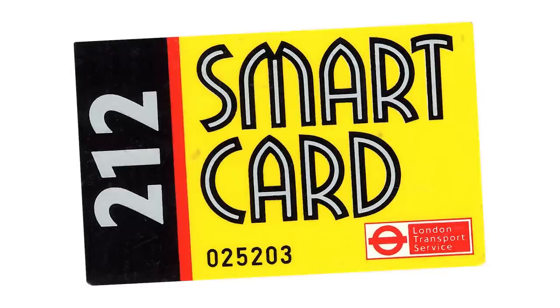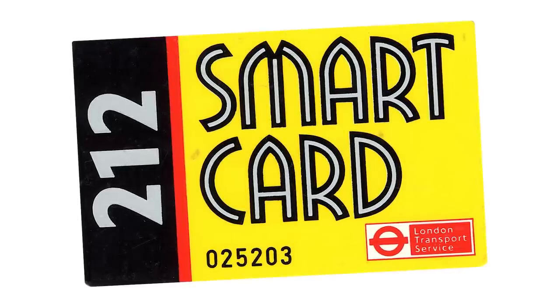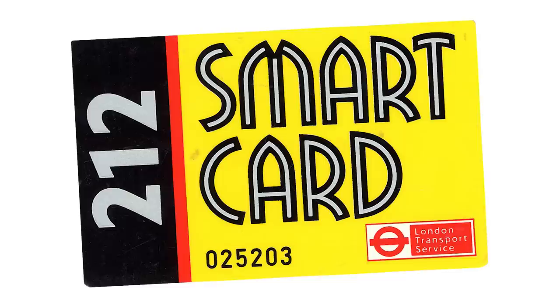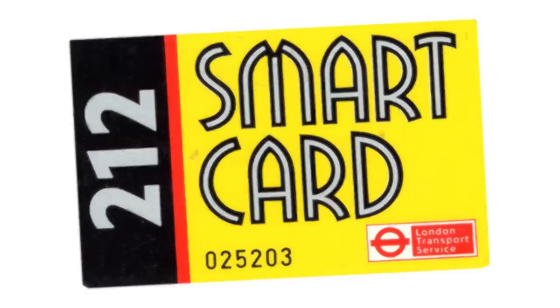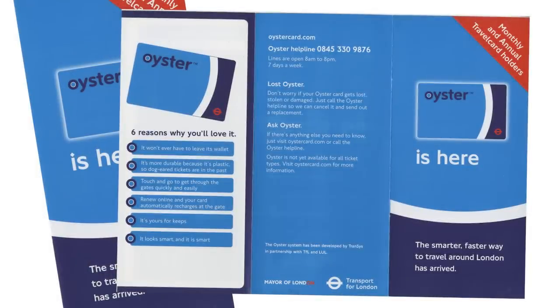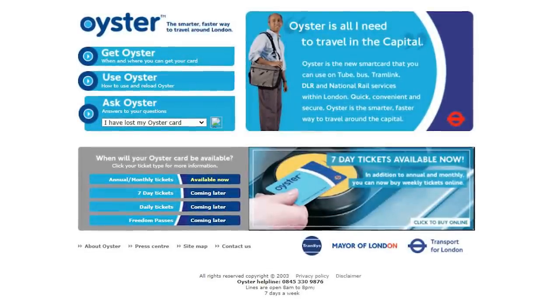But before Oyster in 2003, here's a smart card that was used way back in 1992. This was part of a really early trial of smart cards that took place on the 212 bus between Chingford and Walthamstow. Other names considered for Oyster were the Pulse card and the Gem card, before settling on the Oyster name, and it launched on the 30th of June 2003.